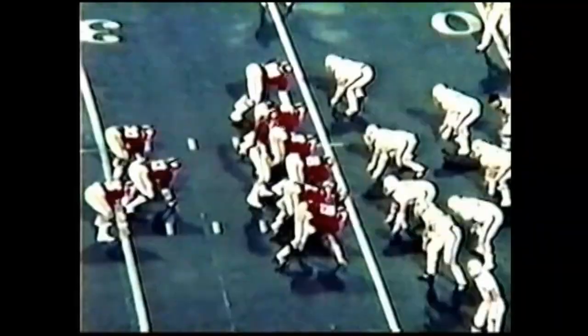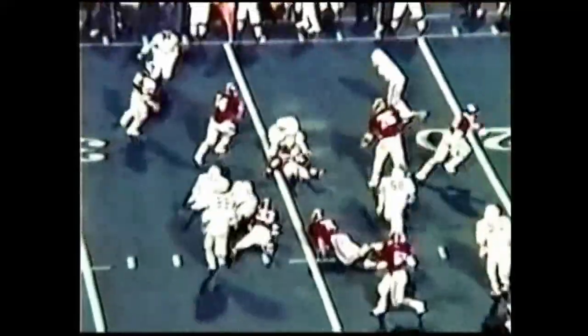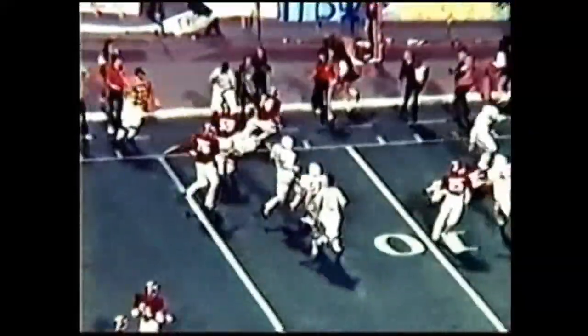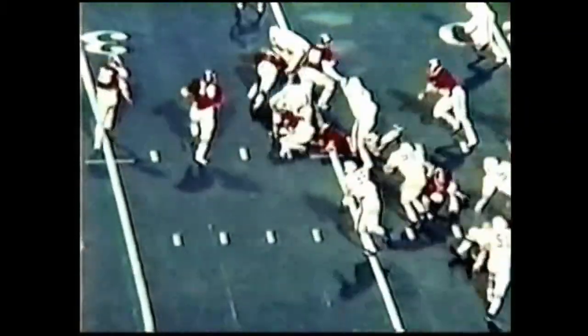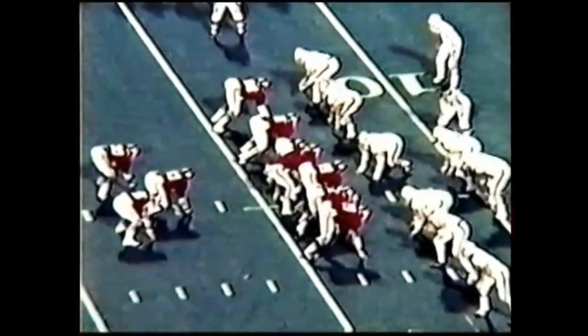Two backs into the hole before they hand off. Shamoon is wide right. Todd fakes to Culliver, keeps it himself, here he comes on the option — turned inside, not across the 20 to the 15, down to the 14. He made a good fake on Jim McKinney, faked as though he were pitching to Billingsley. McKinney went for Billingsley and Todd kept it inside of him, got all the way to an Alabama first down on the Auburn 13 yard line.